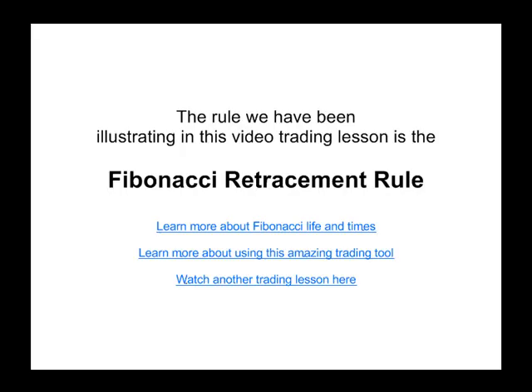I just want to thank you for watching this video. If you want to learn more about the Fibonacci retracement rule that we're talking about, take a look and learn more about Fibonacci — your life and times. If you want to learn more about the tool, click there. And if you want to watch more videos, click right here. Have a great day.